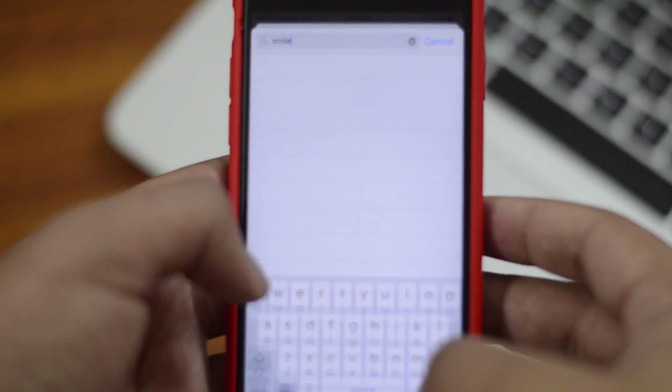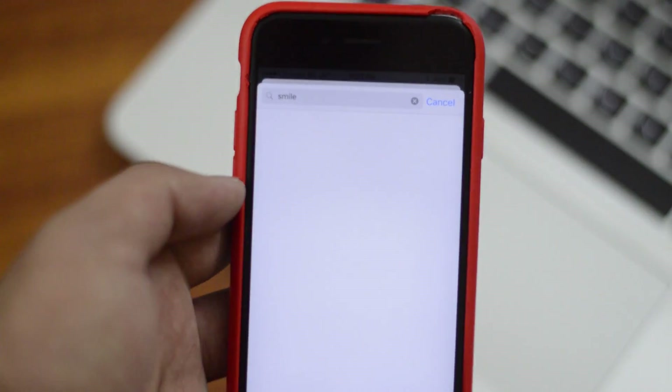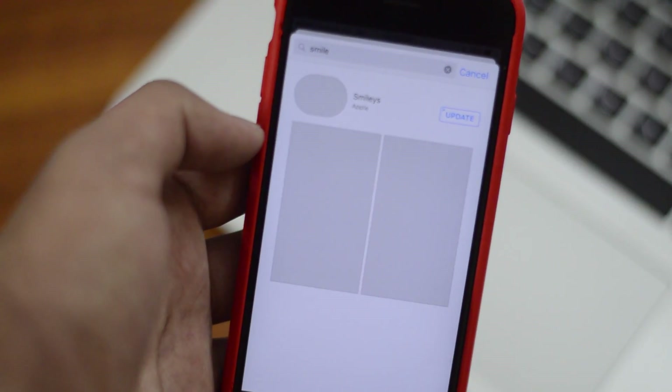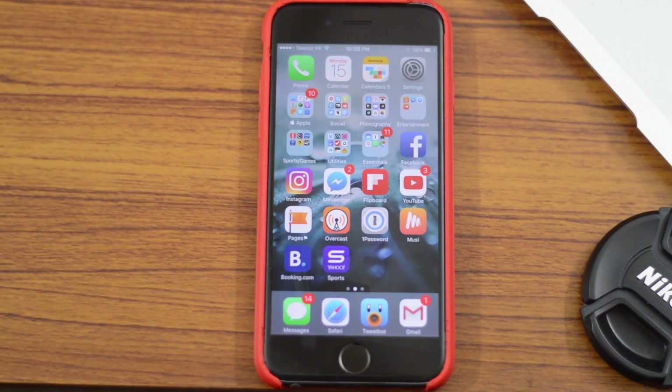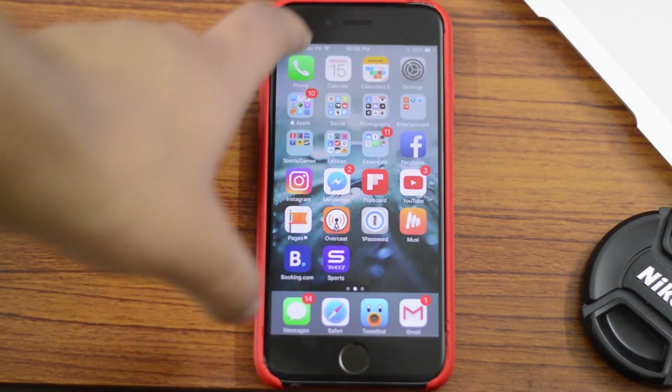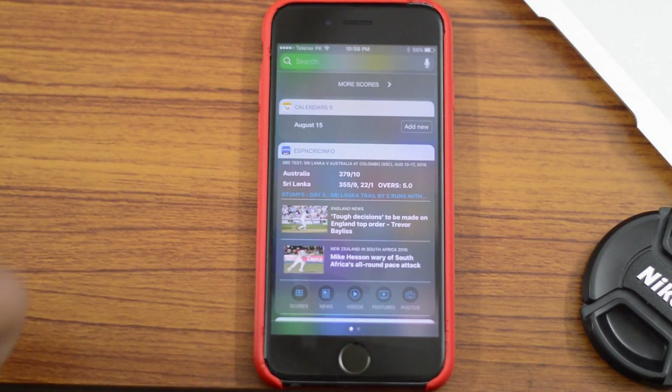We'll take a look at the iMessage store, and the search bar is now actually working fine — that's a new feature. That's all there is from beta 6.